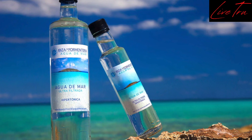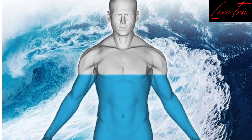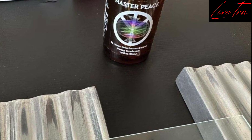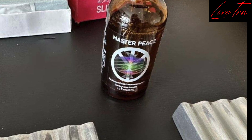This special water contains 96 of the 103 minerals we need for life. Pair that with next level zeolites and what you have is the most bioavailable detoxification support nutraceutical available.